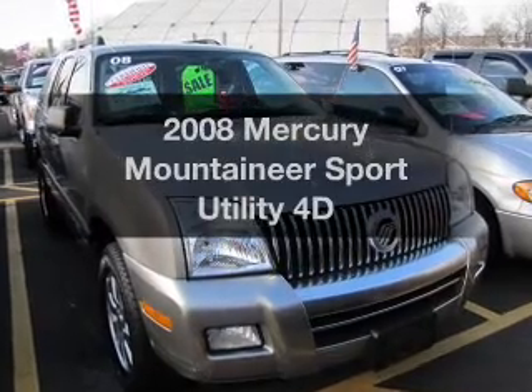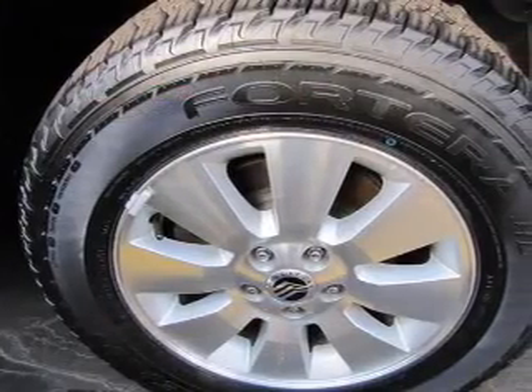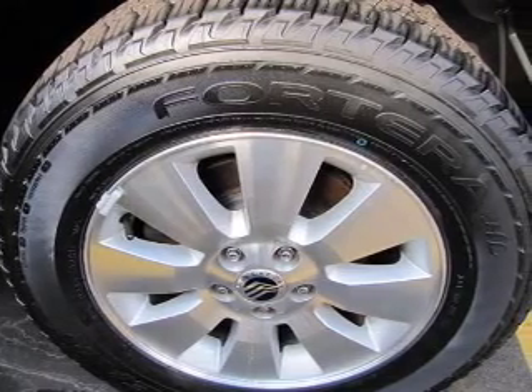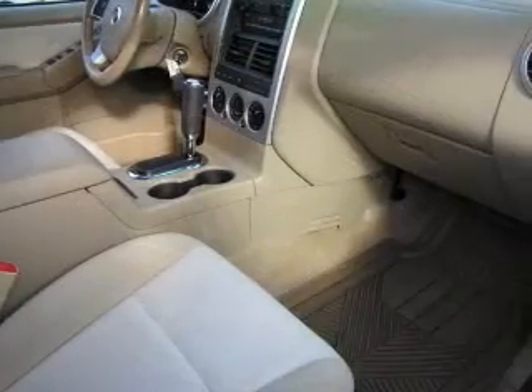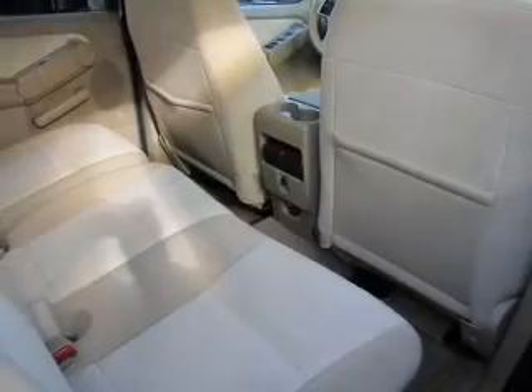Get noticed in this 2008 Mercury Mountaineer. Travel the roads in style and comfort in this great vehicle, with a reliable engine that responds smoothly to its automatic transmission. Anti-lock brakes help you bring your vehicle to a safe stop.